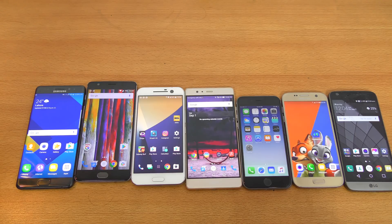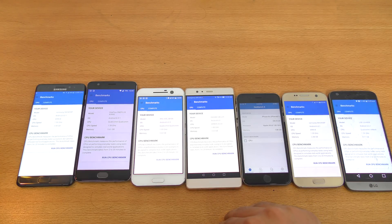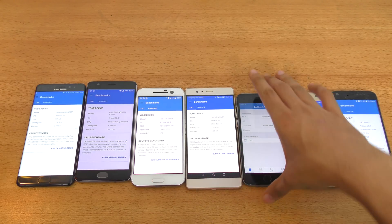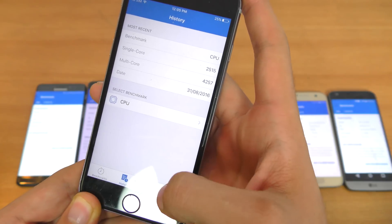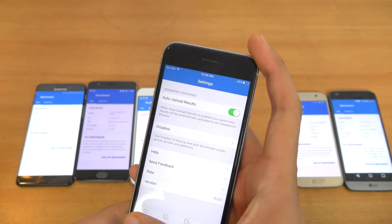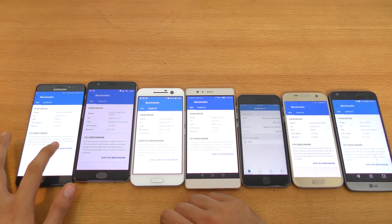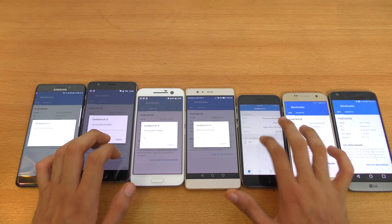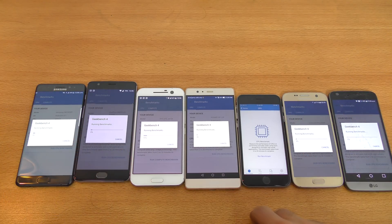I'm just going to launch Geekbench 4 on all my phones. A good thing about Geekbench 4 is that you can also do a GPU benchmark, and that's just for the Android devices. On iOS, I only have the option to run the CPU benchmark. So first, we're going to run the CPU benchmark on all the phones, and then we're going to run the GPU benchmark to see the GPU performance.